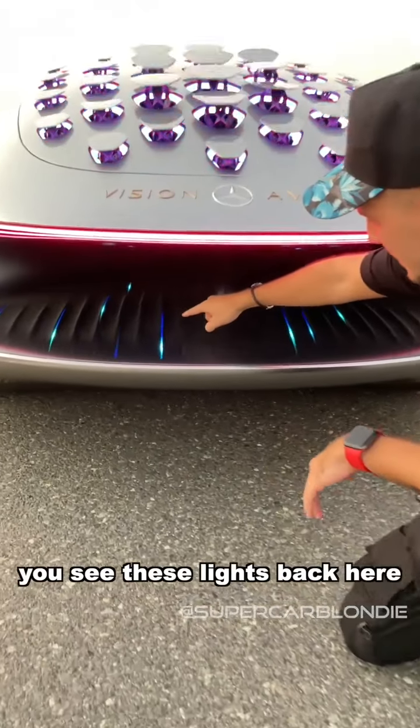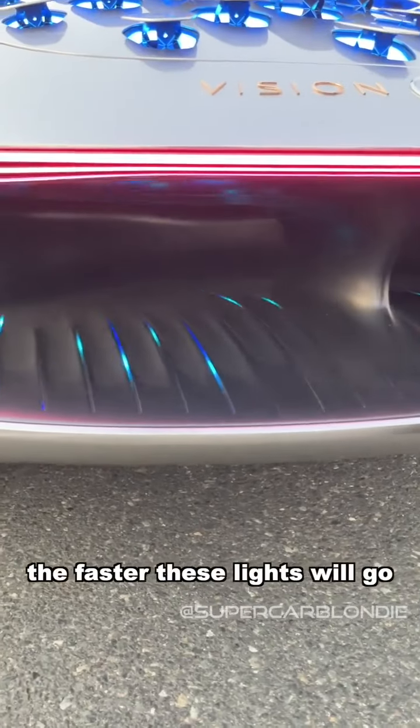You see these lights back here? The faster you drive, the faster these lights will go.